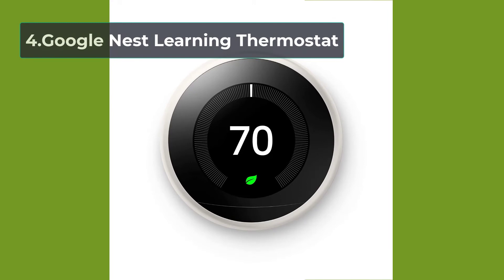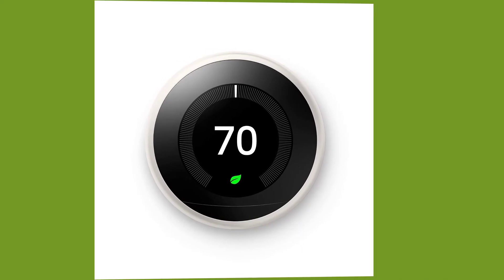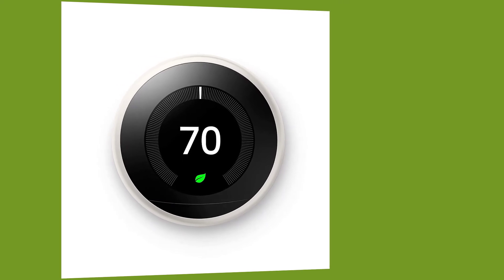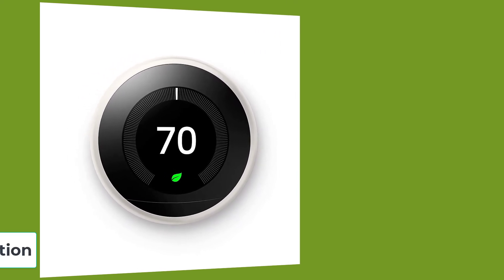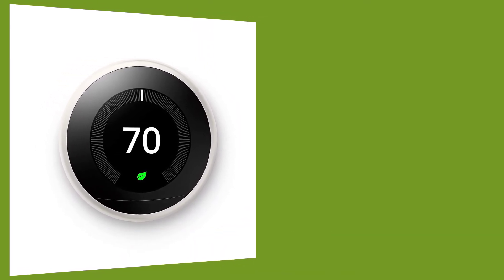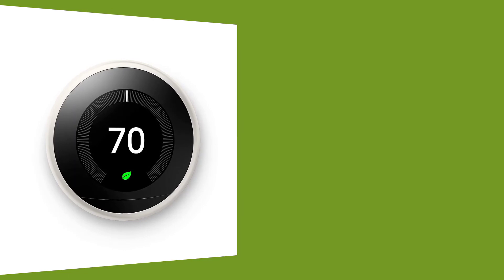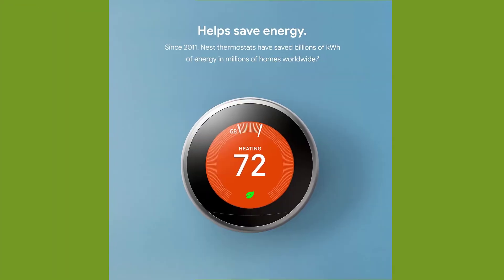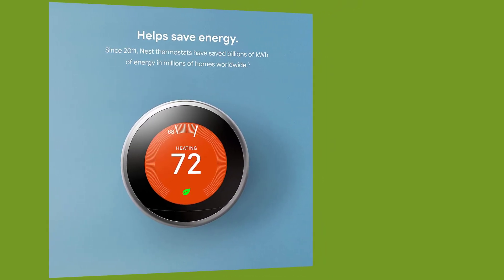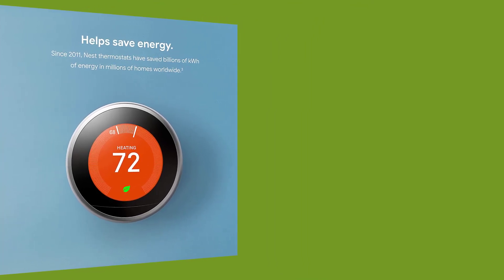At number 4, the Google Nest Learning Thermostat. Google Nest learns your schedules and preferred temperatures and programs itself automatically. The thermostat adjusts to an eco mode when you are away from the house to save energy and costs. It also works with other Nest devices for a more integrated and efficient experience. You can control the thermostat remotely from your phone, tablet, or laptop anywhere you are. A Nest leaf will appear when you use your energy efficiently, giving you positive reinforcement for good habits. The thermostat also has HVAC monitoring which looks out for heating and cooling systems in the house.